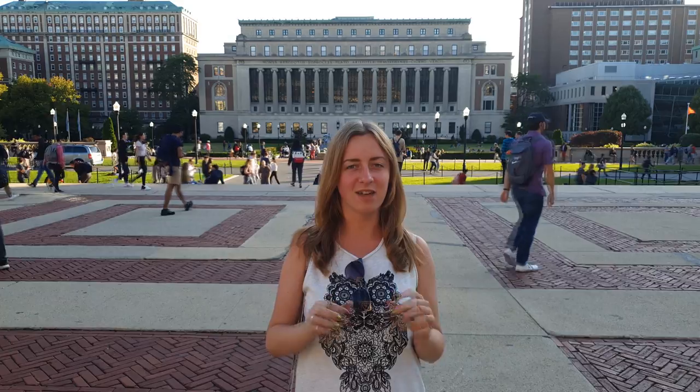Hi everyone! Today I'm on the Columbia University campus. I already had a campus tour — we were able to look around, visit engineering laboratories, and most importantly, learn the nuances of admission to bachelor's programs at this university, which I will now tell you about.